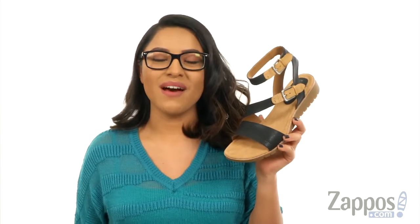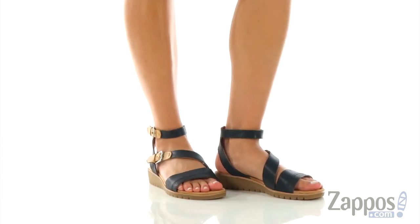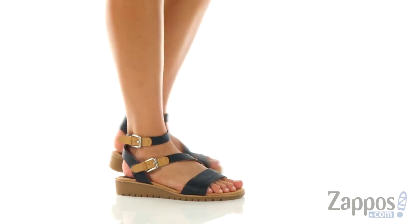Hi everyone, I'm Nellie and I'm from zappos.com. This is Corvina from Comfortiva. These sandals are super stylish. You can wear them with a pair of jeans, shorts, or even a cute summery dress.